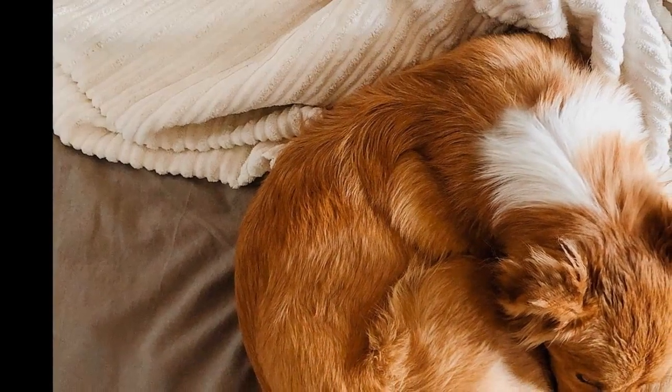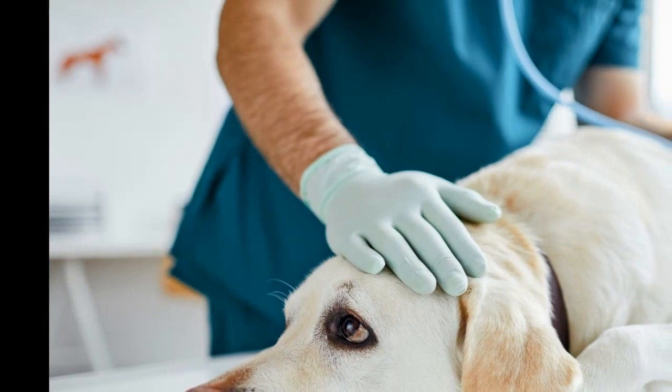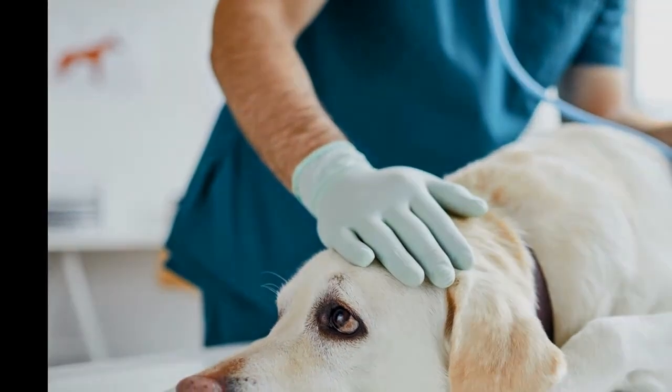Canine influenza isn't necessarily very dangerous. Can it spread to humans? According to experts, it's very unlikely. To date, there is no evidence of spread of canine influenza viruses from dogs to people, and there has not been a single reported case of human infection with a canine influenza virus in the U.S. or worldwide.